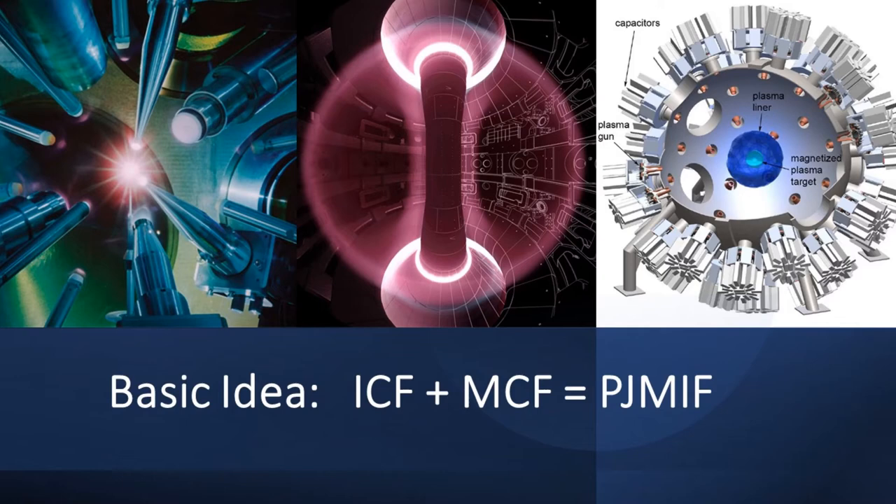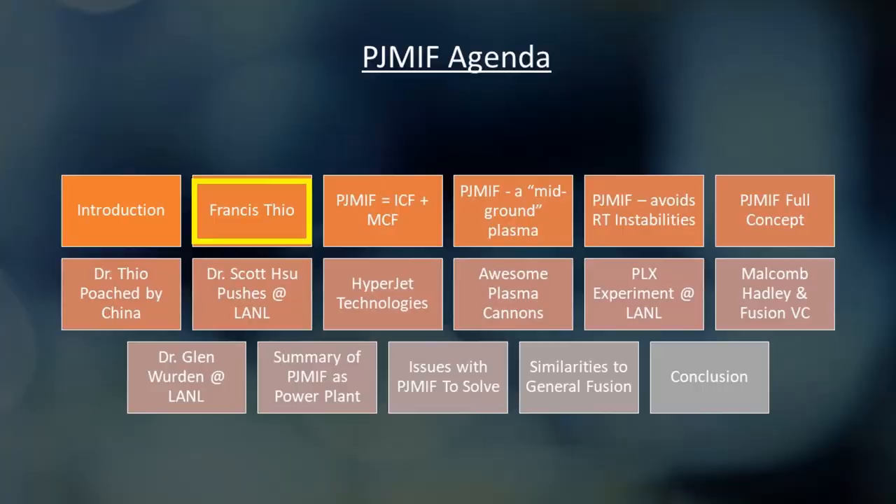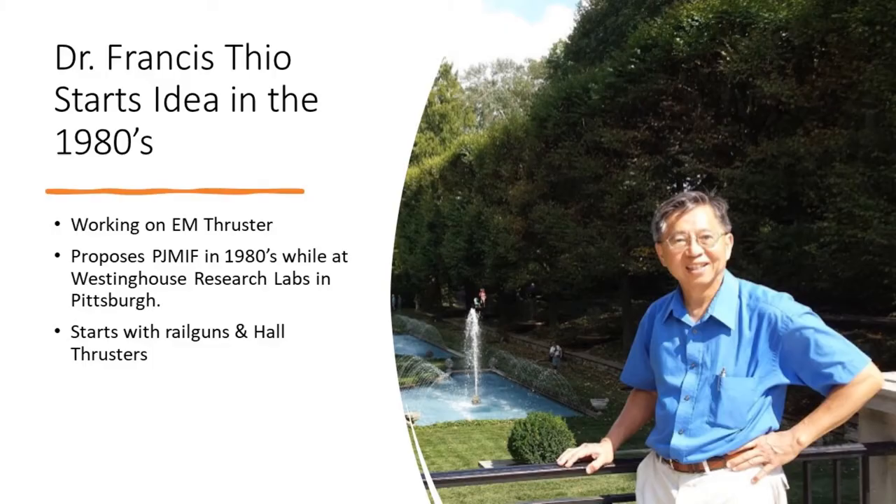Like a lot of these technologies, it can trace its lineage to the work of one specific person who was a champion or advocate for the technology. In this case, the fellow's name is Dr. Francis Theo. Dr. Theo first published papers on this approach in the mid to late 1980s. At the time, he was a researcher at the Westinghouse Corporation in Pittsburgh, Pennsylvania, working on magnetic launch systems for aircraft.